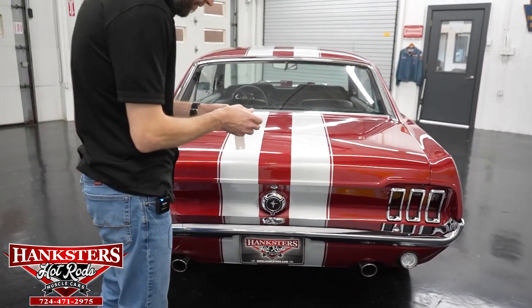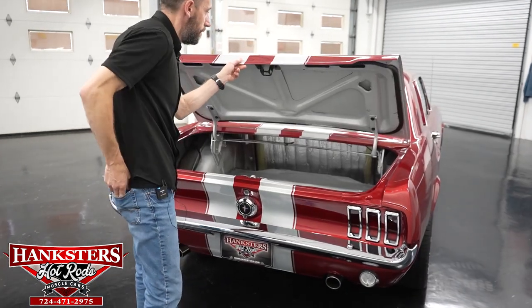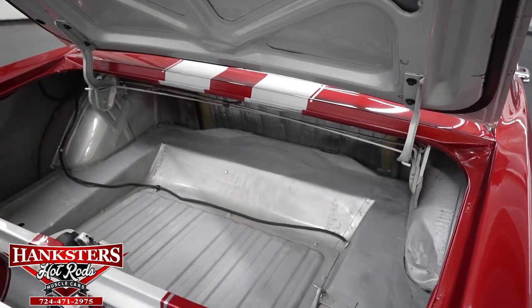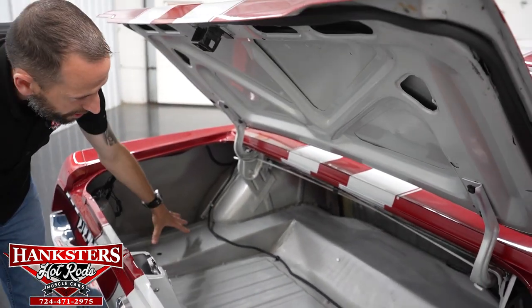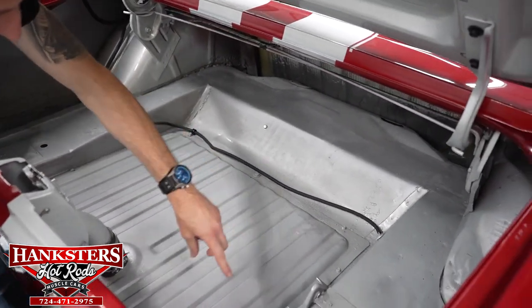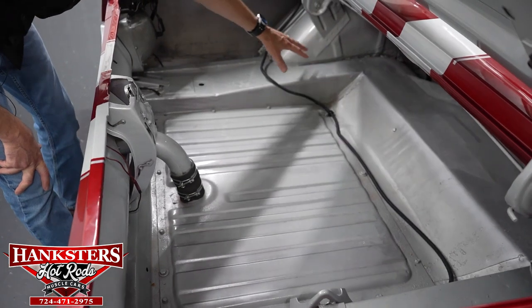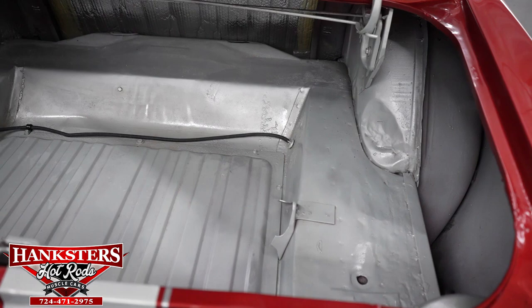I'm going to open up the trunk and go over the floor. Down here in the trunk, we've got the silver paint which continues the theme, also under the hood as we'll see in a few moments. The trunk floor area is also in silver. Of course, the main section of your floor in the center is your fuel tank on this model year — that's how they were made. You can see the floor itself is all in good shape, your drain holes are present, and all the floor back there is in good shape as well.